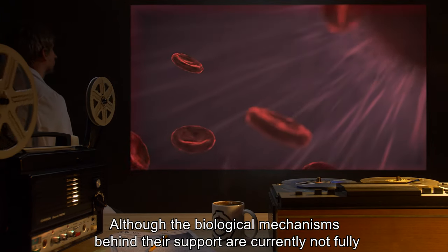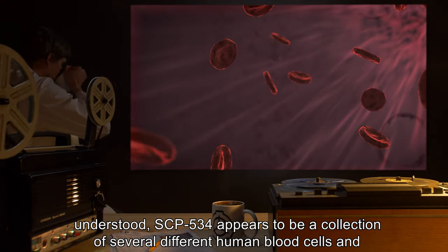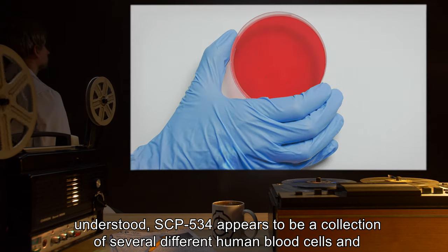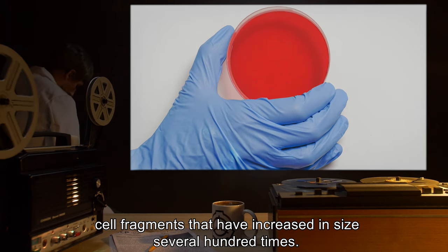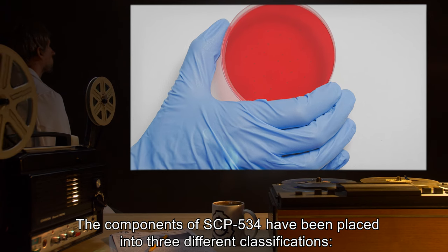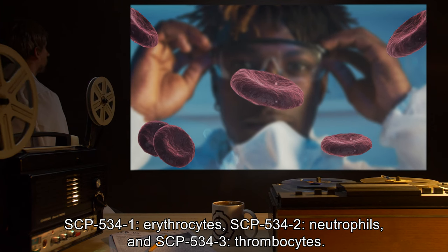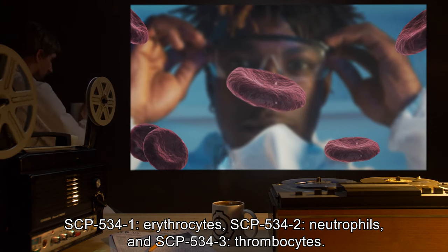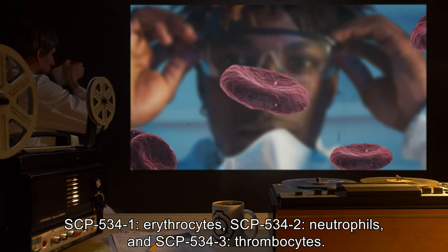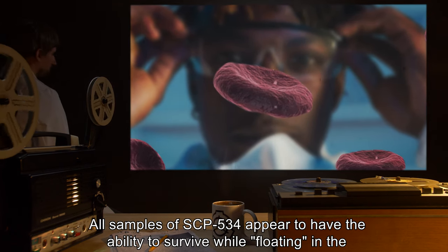Description: Although the biological mechanisms behind their support are currently not fully understood, SCP-534 appears to be a collection of several different human blood cells and cell fragments that have increased in size several hundred times. The components of SCP-534 have been placed into three different classifications: SCP-534-1 Erythrocytes, SCP-534-2 Neutrophils, and SCP-534-3 Thrombocytes.